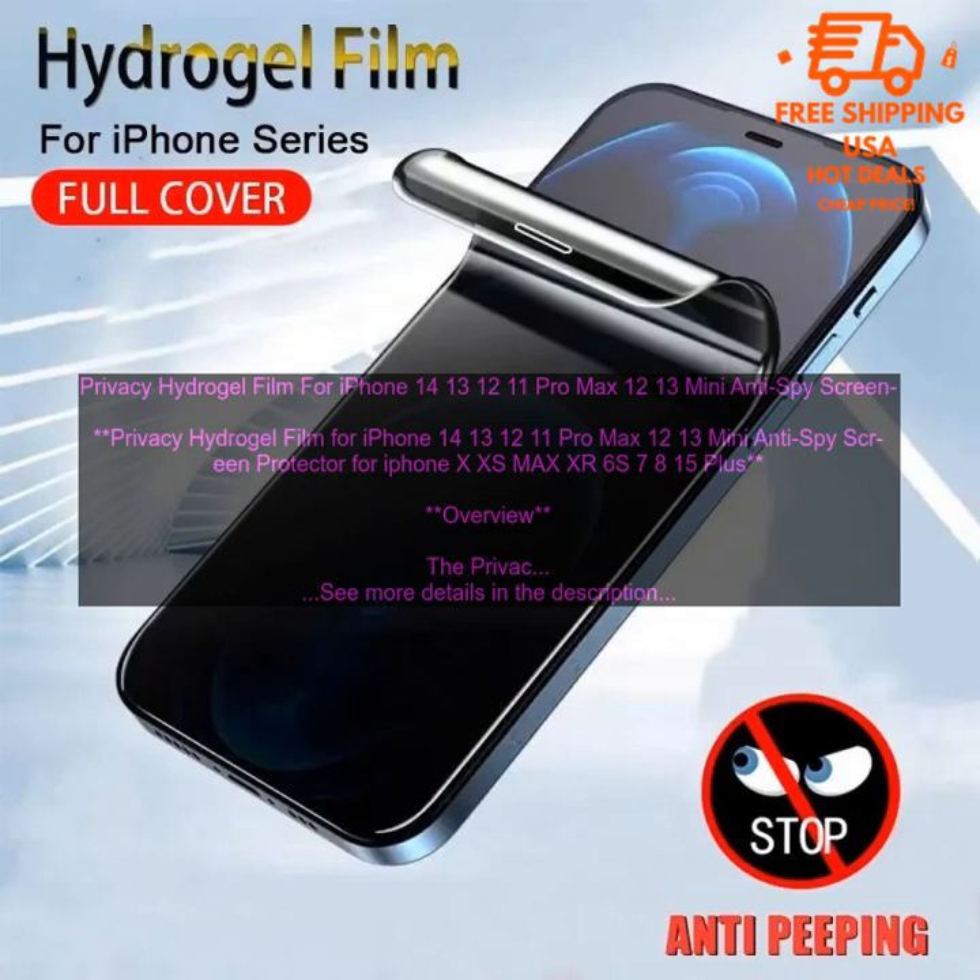Privacy Hydrogel Film for iPhone 14, 13, 12, 11 Pro Max, 12/13 Mini — Anti-Spy Screen Protector for iPhone XS Max, XR, 6S, 7, 8, 15 Plus.